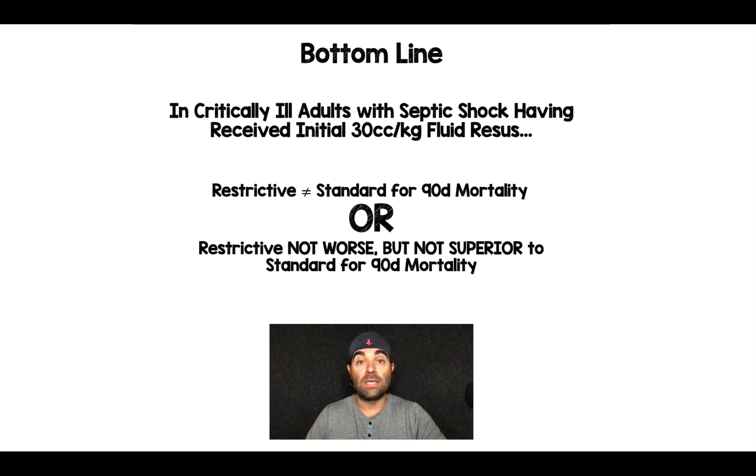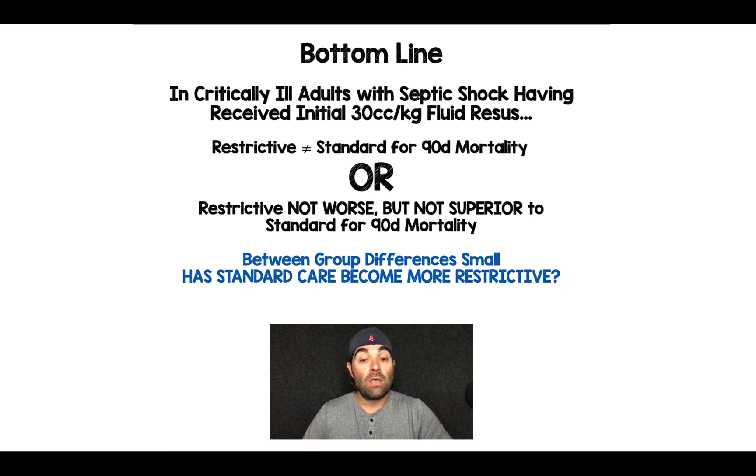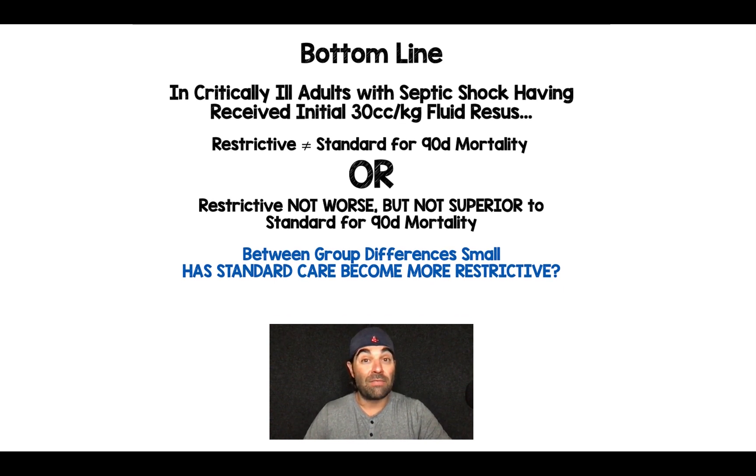The bottom line for this study can really be taken as one of two things. In critically ill adults with septic shock who have received their initial 30 cc's per kilogram of fluid resuscitation — conclusion number one: a restrictive strategy is not inferior to a standard strategy for 90-day mortality. Takeaway number two: a restrictive strategy is not worse, but also not superior to a standard strategy for 90-day mortality. The between-group differences were really small over that five days, so the question becomes: has standard care already become more restrictive? Leave your thoughts and questions in the comments.